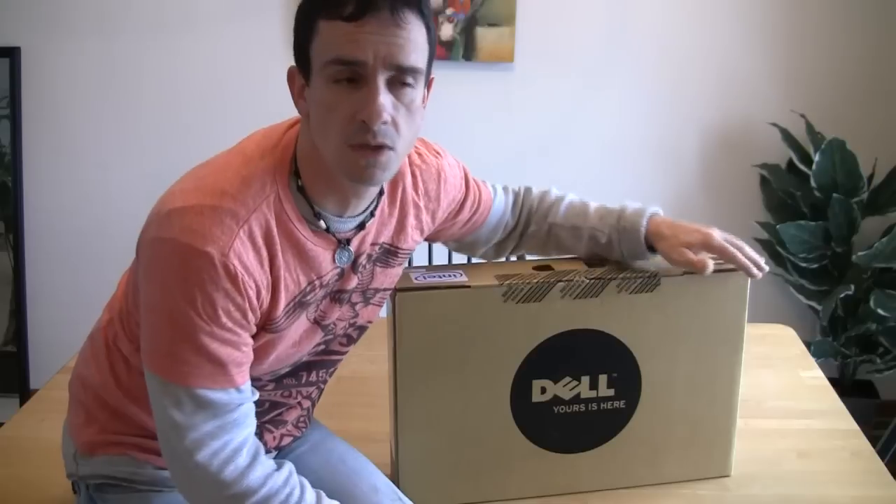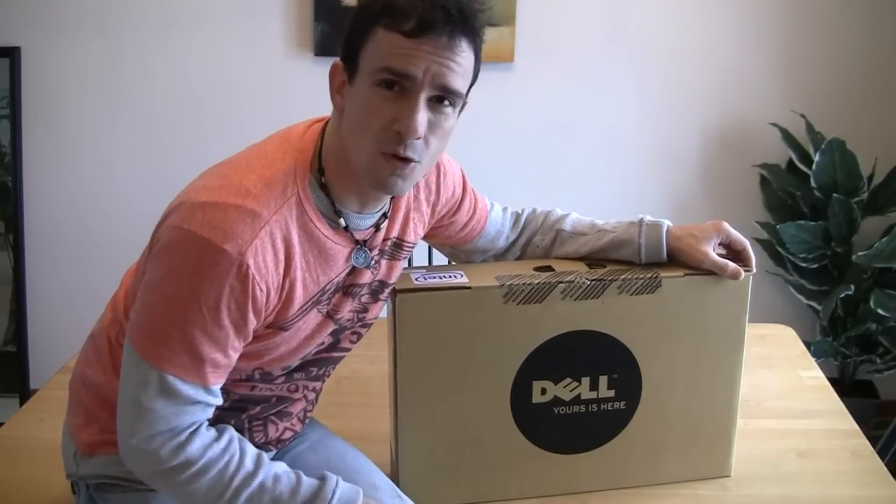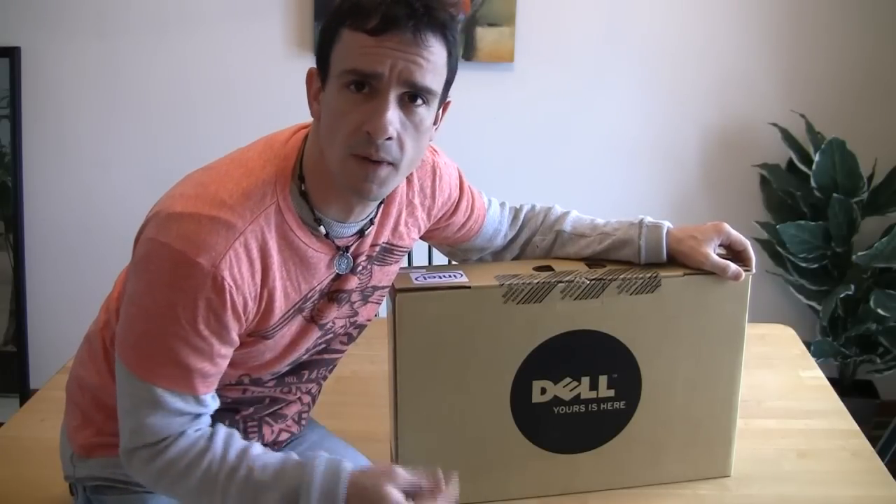I went to the store to buy this. I did not buy this at Dell.com because they said it wouldn't get to me until January 20th, and I was only going to save like $100 versus going to the local store. I went to a local store, not Best Buy — our local computer hardware store.